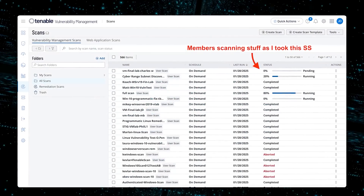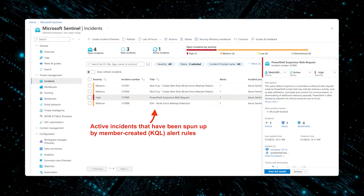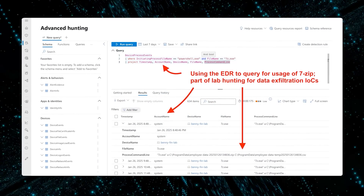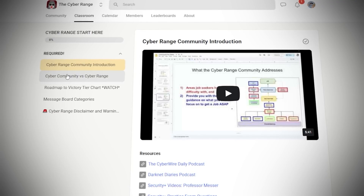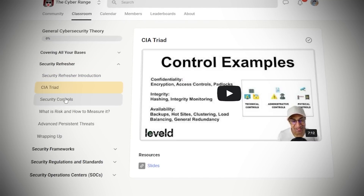You can create any kind of virtual machine in terms of operating system, query alerts in the SIEM — the Security Information Event Management system — and do endpoint detection response with Defender for Endpoint. You can create alerts, pretty much operate like a normal security analyst would, and do vulnerability management and stack implementation. There are courses that teach you the basics of how to use each tool: you go through a course, then use the environment, then the next course, and you build intuition for how things work.